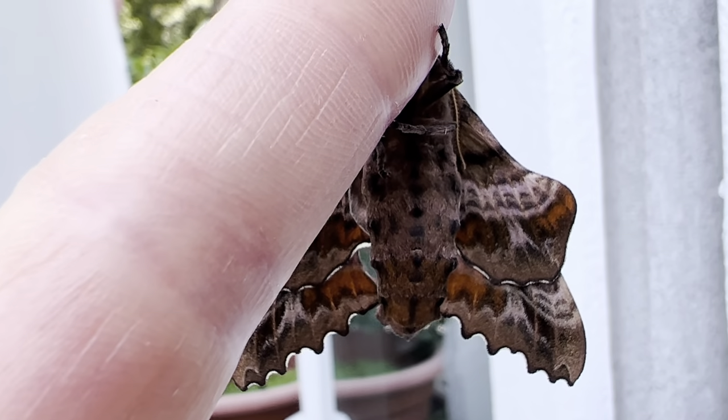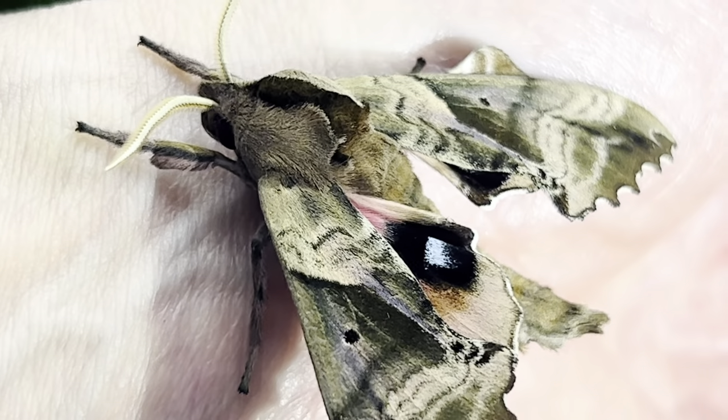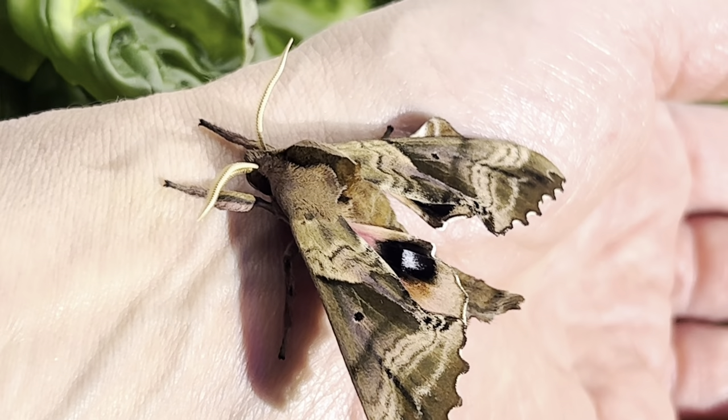The underside of the moth is just as impressive, with a beautiful tapestry of colors and patterns. They are given their name of blind-eyed due to the lack of a center spot on the eye pattern on their hindwing, not due to any loss of vision.